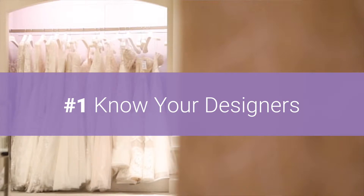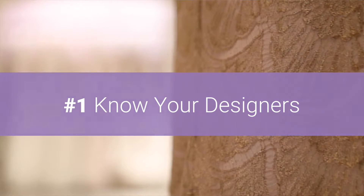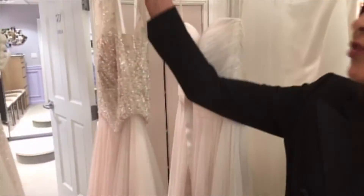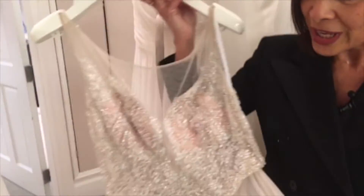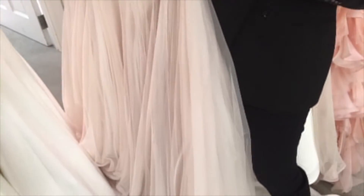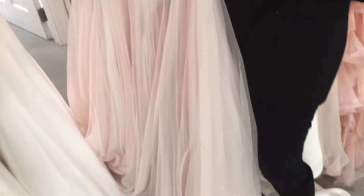There are certain designers that are more affordable than others. So something like this dress — this one is by Waters and this dress is $3,800, done in the blush color but also available in other colors as well. A lot of intricate beading on this dress, well worth the $3,800.